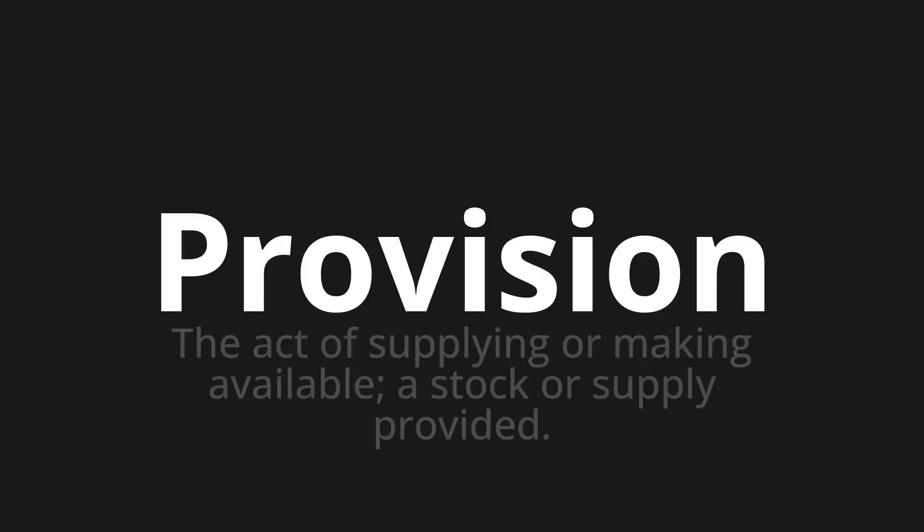Welcome to this pronunciation video. Today we will be focusing on a new word that you might find challenging or intriguing. So let's dive into today's word: Provision, which means the act of supplying or making available, a stock or supply provided.